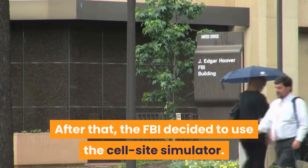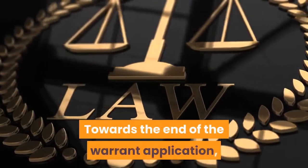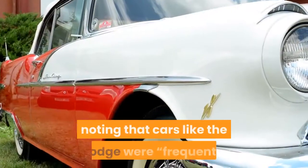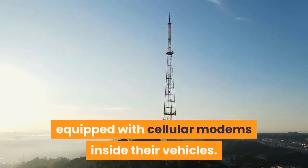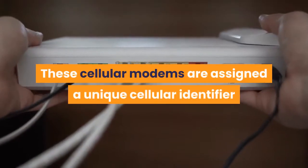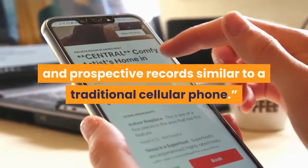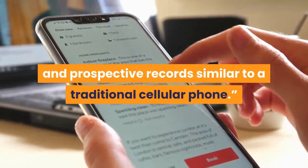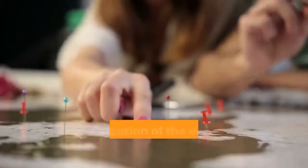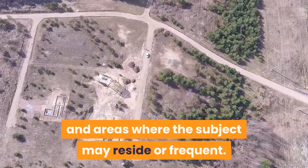After that, the FBI decided to use the cell site simulator. Towards the end of the warrant application, a federal agent explained why, noting that cars like the Dodge were frequently equipped with cellular modems inside their vehicles. These cellular modems are assigned a unique cellular identifier and generate historical and prospective records similar to a traditional cellular phone. These records can assist law enforcement in identifying the location of the vehicle, including patterns of travel and areas where the subject may reside or frequent.